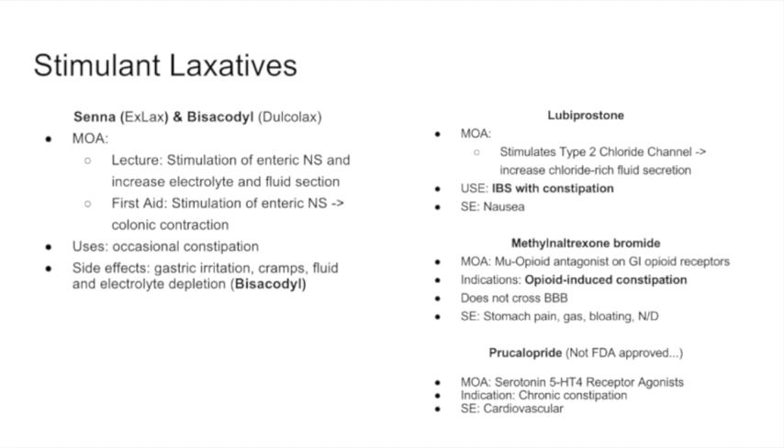Stimulant laxatives include senna and bisacodyl. One note: there is a discrepancy between what's said in lecture and what's in First Aid. In lecture, stimulant laxatives stimulate the enteric nervous system to increase electrolyte and fluid secretion — similar to cholera toxin. In First Aid, stimulating the enteric nervous system directly causes colonic contraction. Keep both in mind. Side effects include gastric irritation, cramps, and fluid and electrolyte depletion. These are used for occasional constipation.